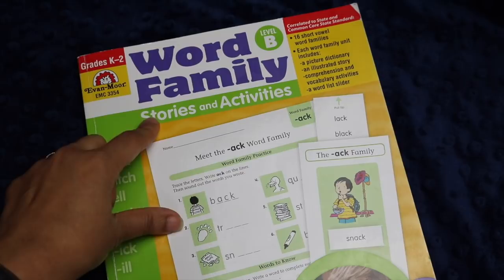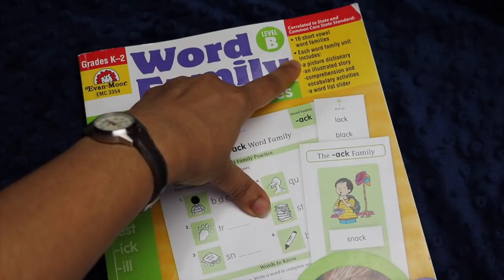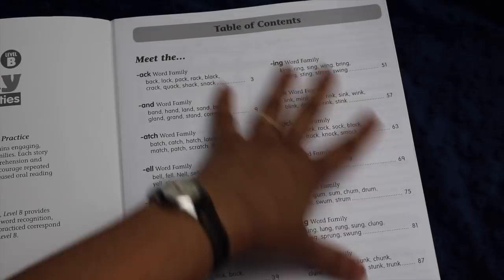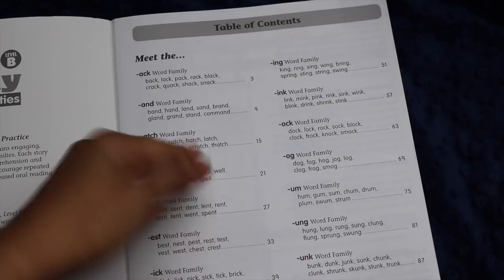In today's video I'll be talking about Evan-Moor's Word Family Stories and Activities, Level B. Although I'm an affiliate, I actually purchased this book myself before I ever became an affiliate. This book goes through 16 short vowel word families, and each word family includes a picture dictionary and illustrated story, comprehension and vocabulary activities, as well as a word list slider which my daughter really enjoys. When you open the book you immediately see a table of contents illustrating the 16 different word families featured, which include a lot of the common word families your child will read at this level.